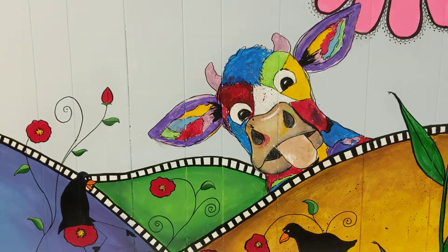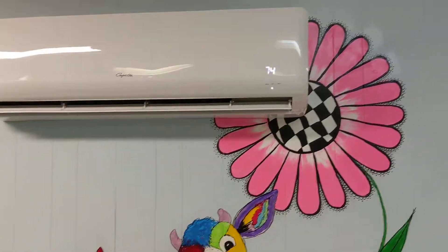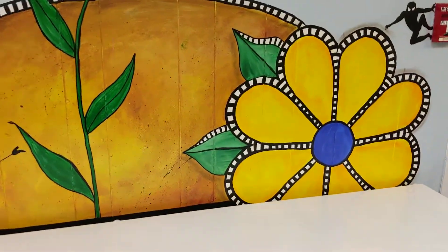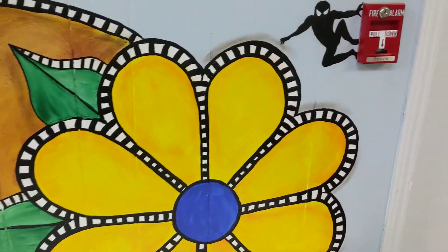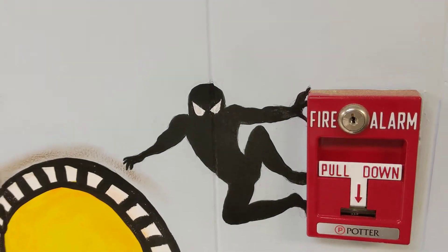And there's a funny cow. There's my heater, slash air conditioner. Big fat flower. And don't forget Spider-Man!